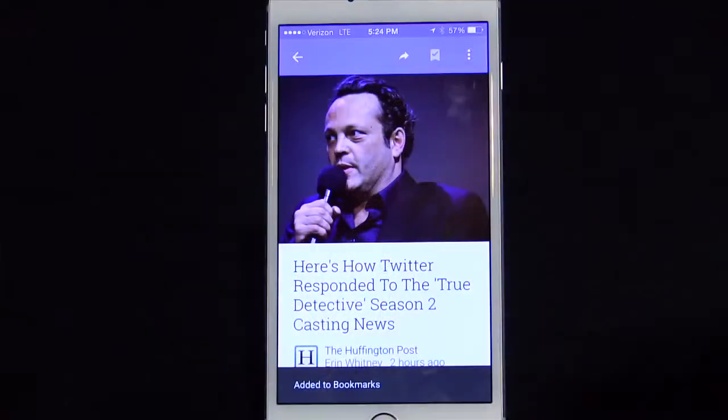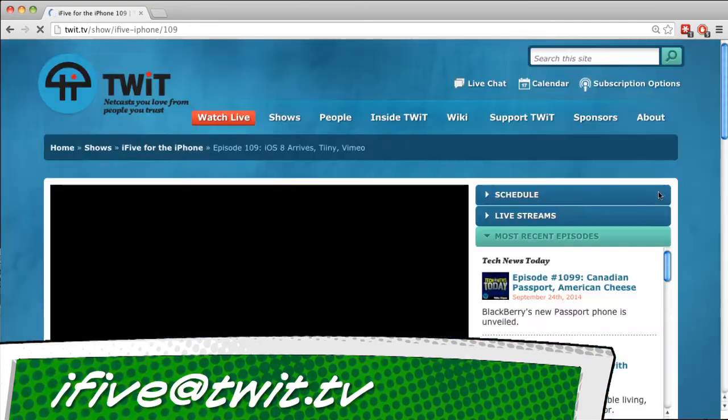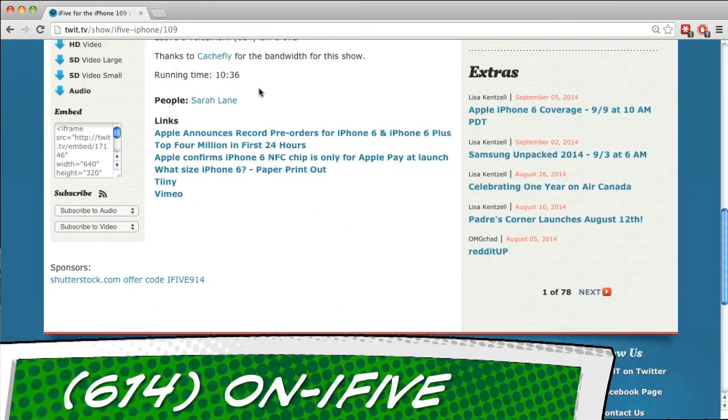It's very much Google's answer to Flipboard. Flipboard was always my go-to on the iPad, but I never liked the experience on the iPhone — it just felt too small and scrunched. Now that I have the 6 Plus — henceforth known as Biggie Plus — I might like Google Play Newsstand and other reading-centric apps a lot more. That does it for this episode of iFive. All the apps and links from the show are at twit.tv/i5. Email us at i5@twit.tv, or leave a voicemail at 614-ON-I5. I'm Sarah Lane — see you next week!